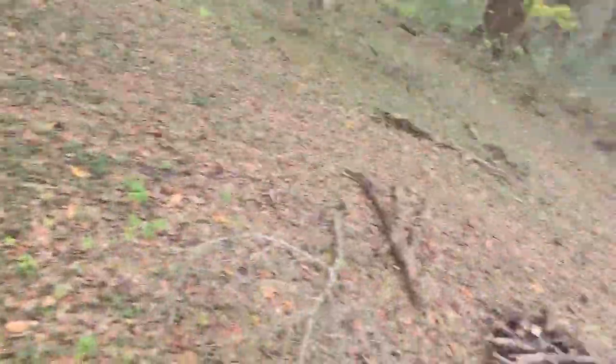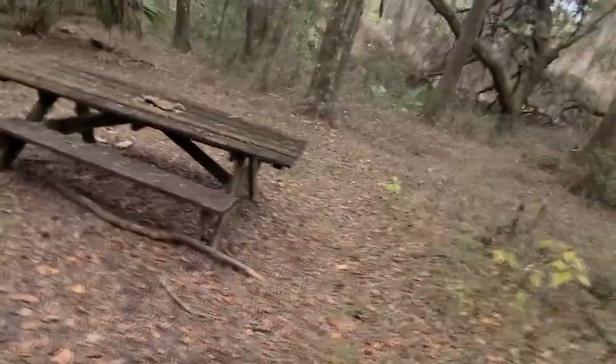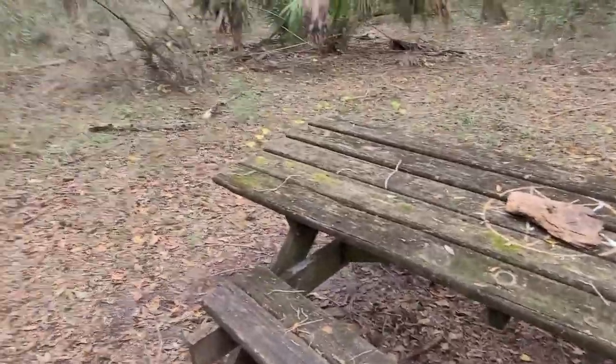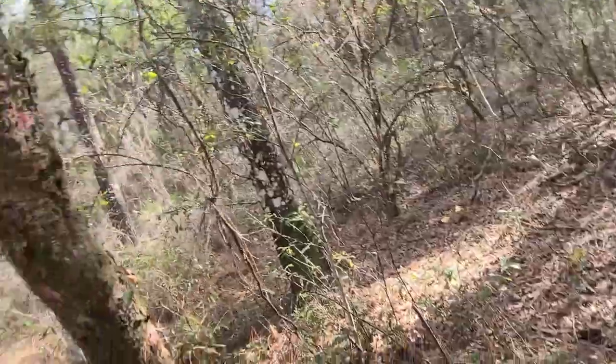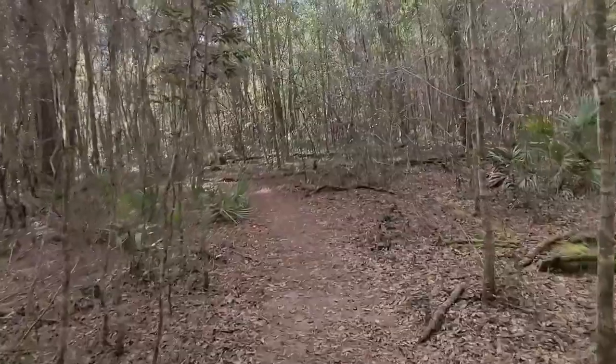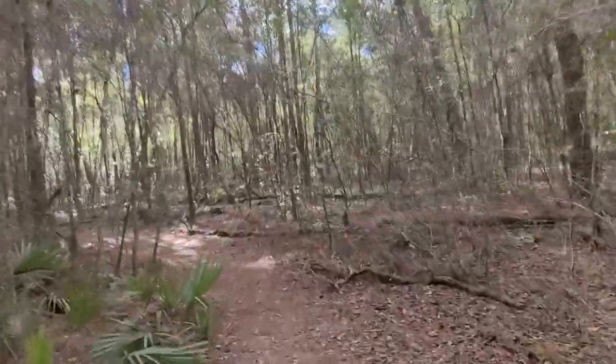I wish they would do this more often because at least you got something here. Let's continue on - let's get a quick selfie here and let you see what I'm seeing. It's well cut in pretty good. I could definitely bring the clippers back in here and take down a few things. I've seen five people on the trail today, which is great. The spiderwebs have been knocked down - you know me and spiders, I talk about them all the time.